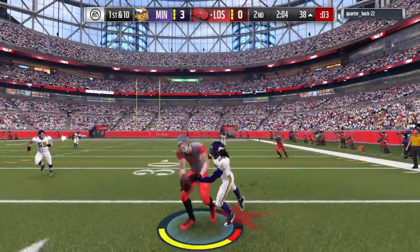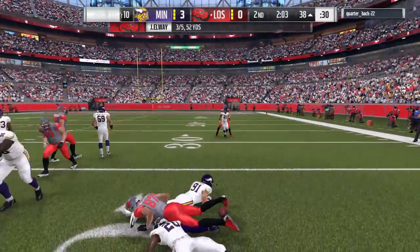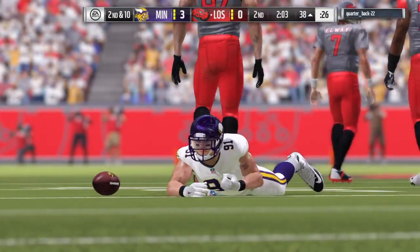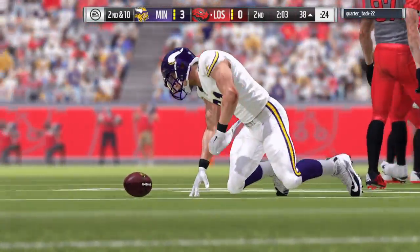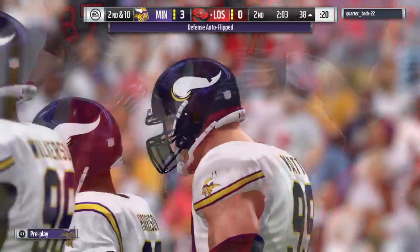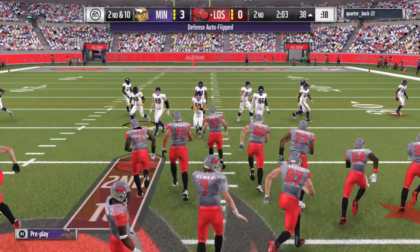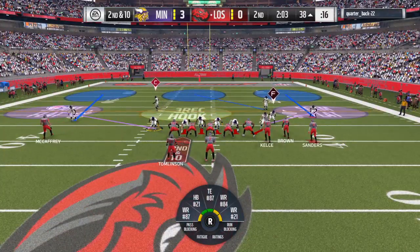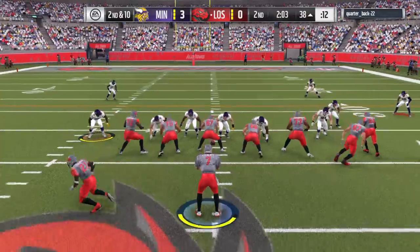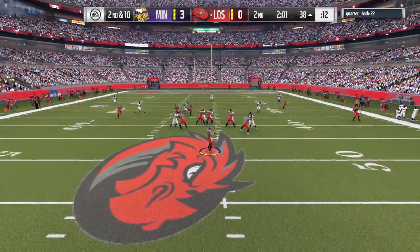Elway on first down — he couldn't quite hold it. Got hit, ball pops out — incomplete. Timing is crucial in any route thrown, but on an out route so many things are going through the receiver's mind: catching the ball, timing it up with the quarterback, are my feet going to get down inbounds? On that play, all those things going through his head might have caused him to drop it.